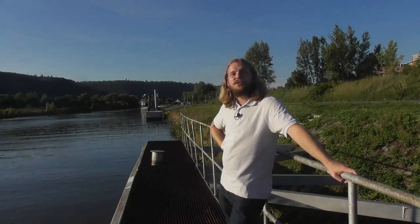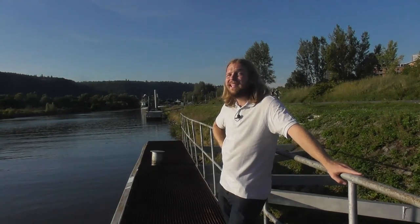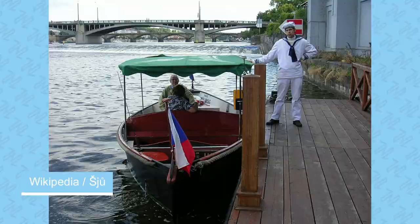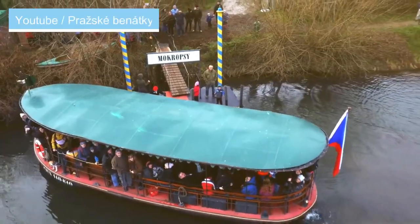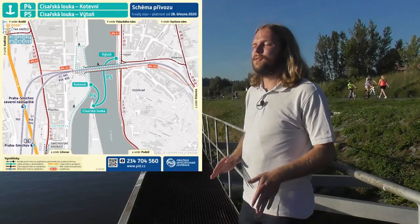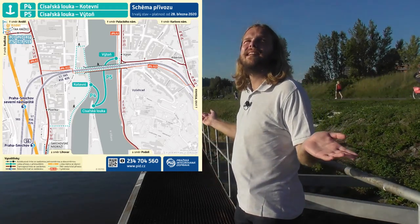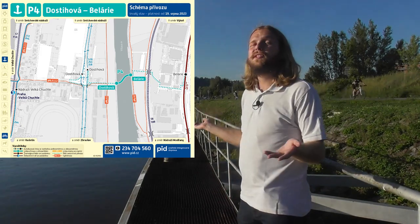Označení P4 totiž od roku 2006 stihlo vystřídat rekordní počet spolu nijak nesouvisejících tras. Nejprve neslo symbol vodní tramvaje mezi Národním divadlem a Dětským ostrovem. Poté se přesunulo na samotný jih Prahy, mezi Lipence a Černošice. Pak se ještě pár týdnů pozdrželo zase v centru u Výtoně. A dnes? Dnes se procházíme po zelených pláních a cyklostezách mezi Hodkovičkami a Chuchlí.